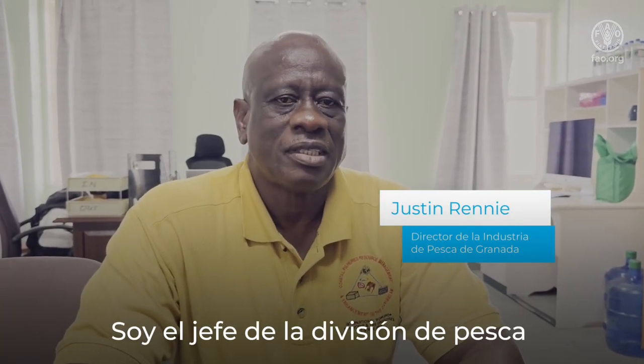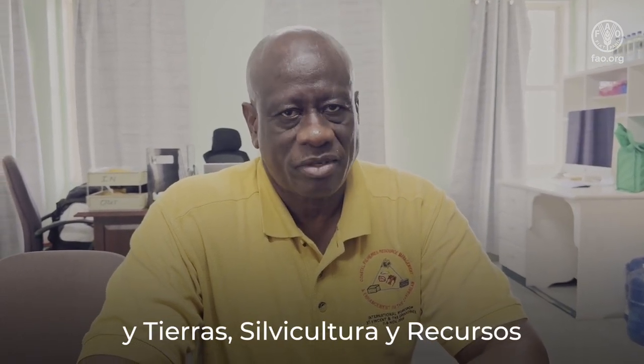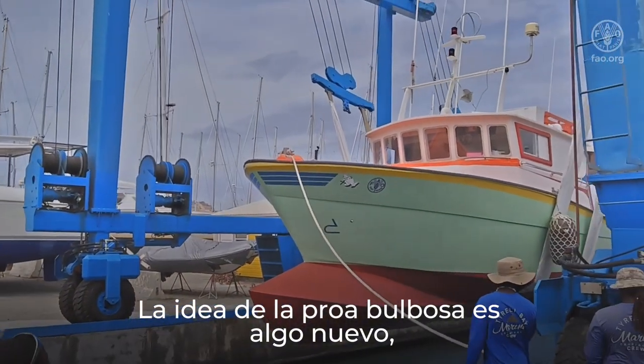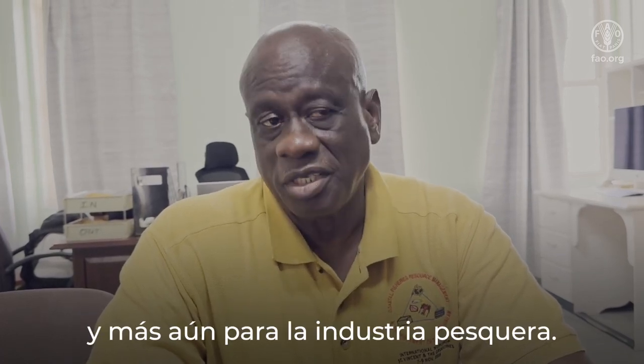My name is Justin Rennie. I'm the chief fisheries officer for Grenada within the fisheries division of the Ministry of Agriculture, Lands, Forestry and Marine Resources. The bulbous bow idea is something new — the technology itself is not new, but it is new to our region, and more so to the fishing industry.